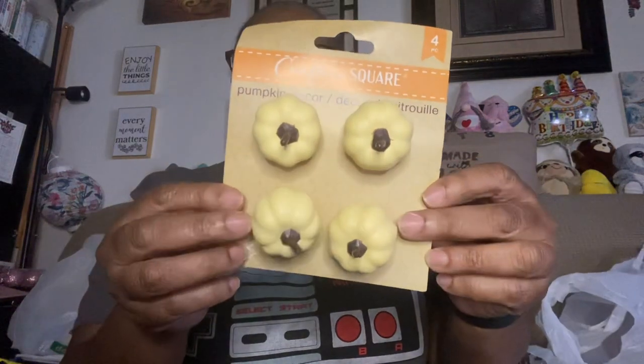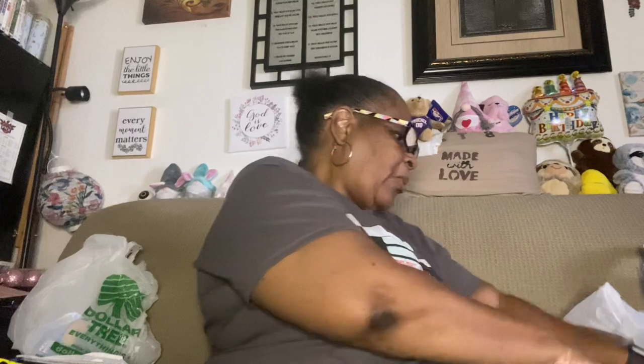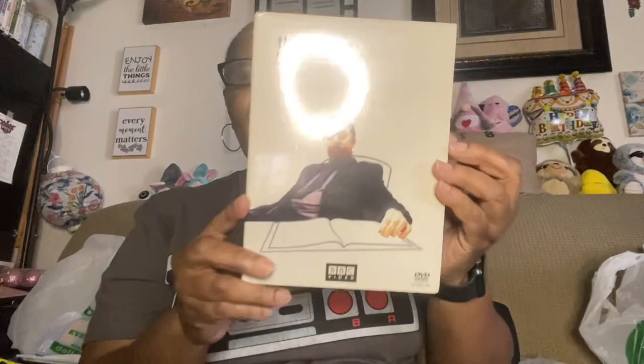I also picked up some cute little white or off-white ceramic pumpkins just because I thought they were cute. I might use them for some type of decoration.